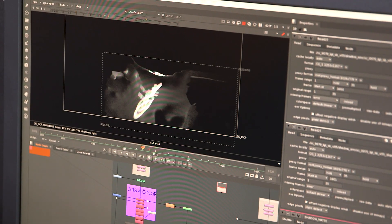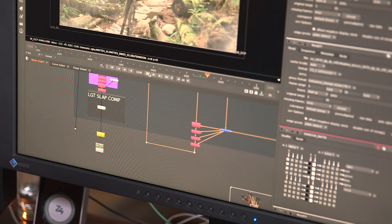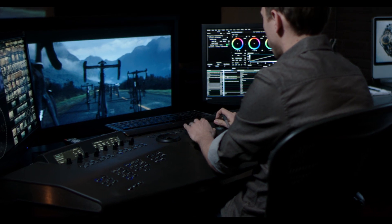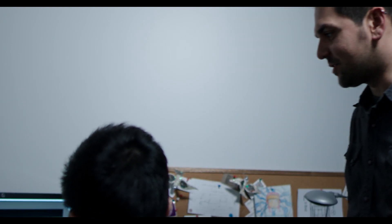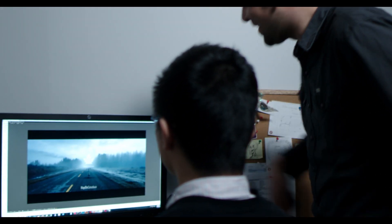Baselight came out with a Baselight for Nuke plug-in, which we were beta testing right before the production. We tried it on a couple of shorter projects and it worked out really well. What we would do is go into the color grading suite, set the look, set the base grade, then load those BLG files back into Nuke. If we had somebody coming in for reviews, at least they could see exactly what they saw in the color suite.